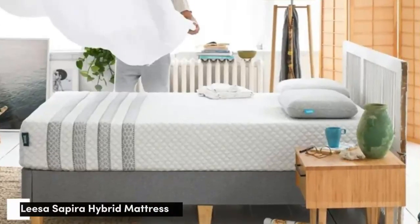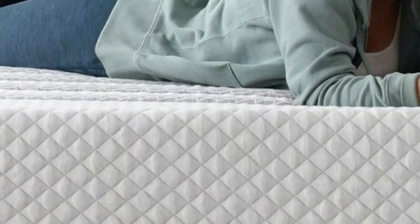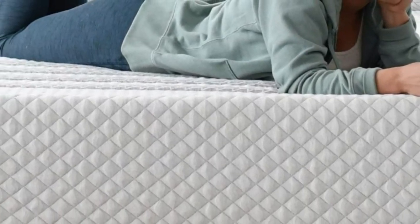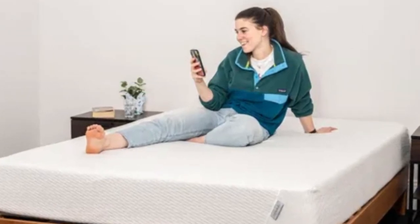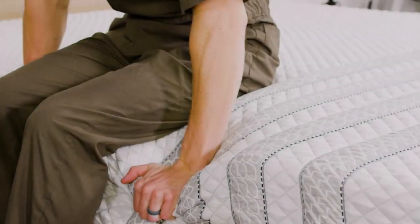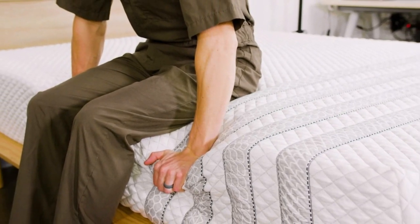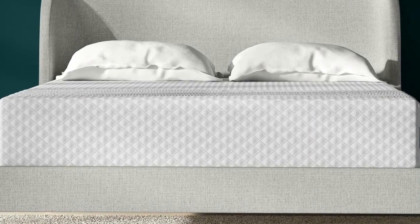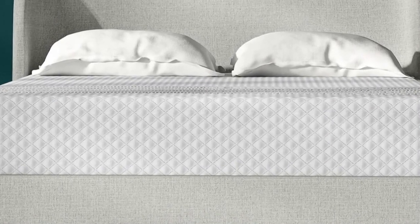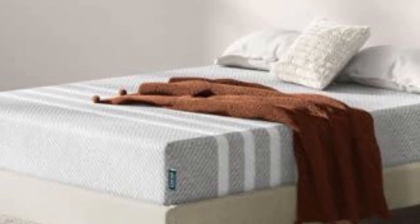Number 2: The Leesa Sapira Hybrid is designed with balanced comfort in mind. Thick foam layers over a sturdy support core of pocketed coils allow the mattress to excel in several key performance areas, including pressure relief, edge support, and temperature control — all qualities important for couples seeking a new bed. What it's made of: The Leesa Sapira Hybrid's comfort system contains a top comfort layer of polyfoam over a secondary memory foam layer.